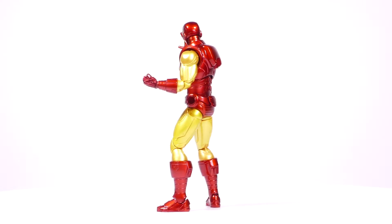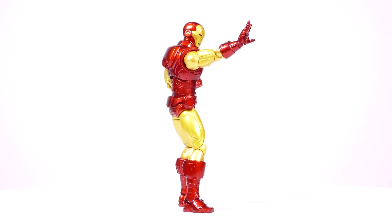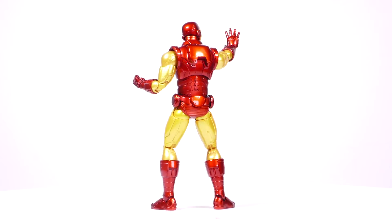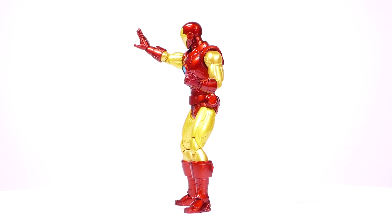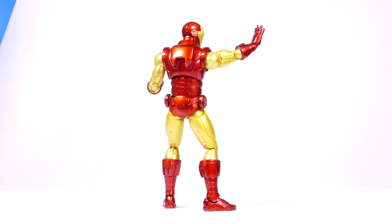His signature arc reactor, the source of Iron Man's power, has a light-up feature — battery included. Each 112 Collective Iron Man figure is packaged in a collector-friendly box designed with collectors in mind. There are no twist ties for easy in and out of package display, with a suggested retail price of only $90.